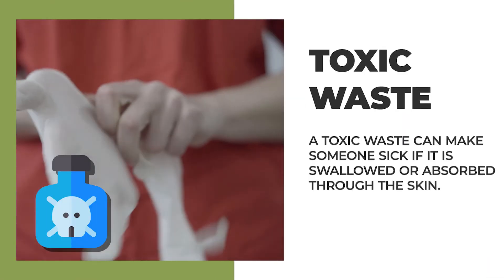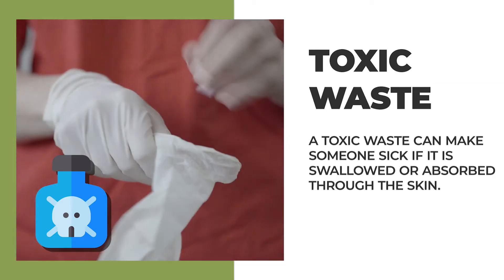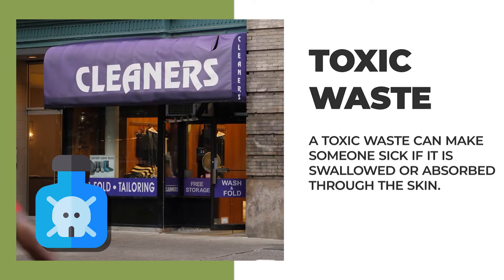If something is toxic, it could make people sick if it's absorbed through the skin or swallowed. For example, dry cleaners and factories use solvents for cleaning that contain toxic chemicals.